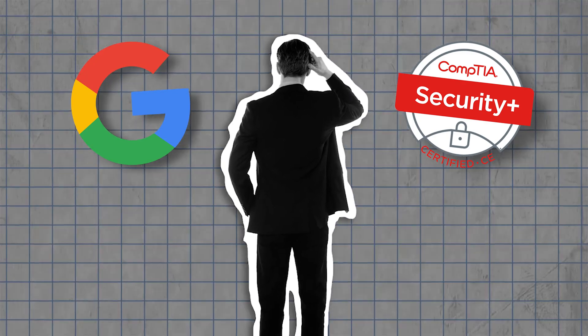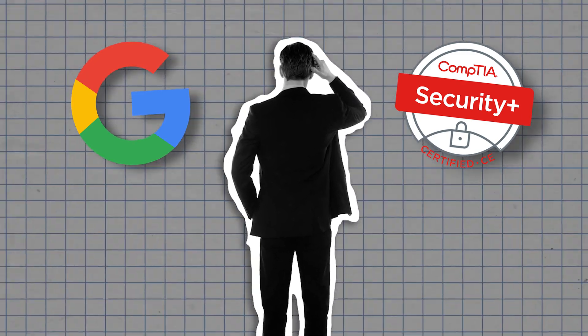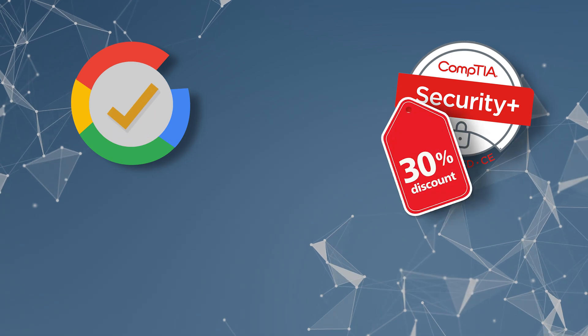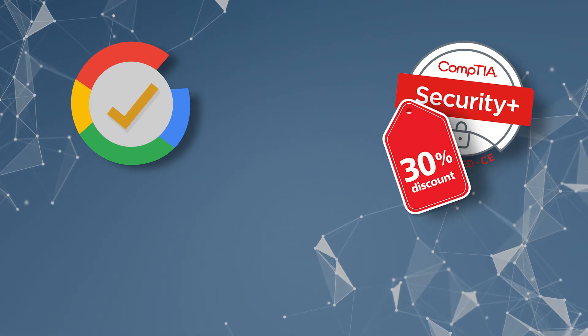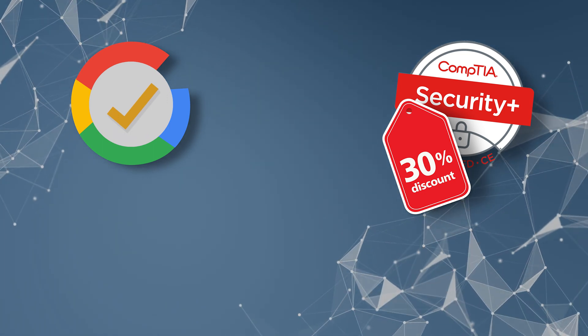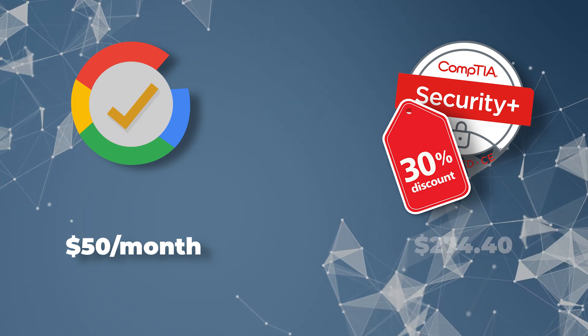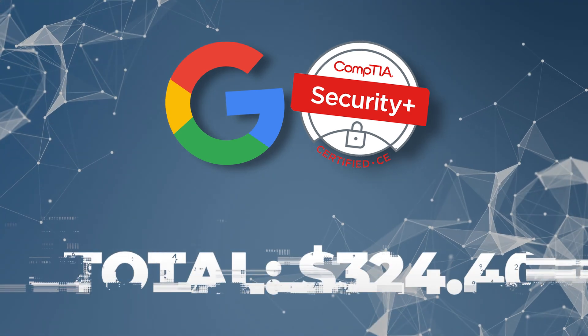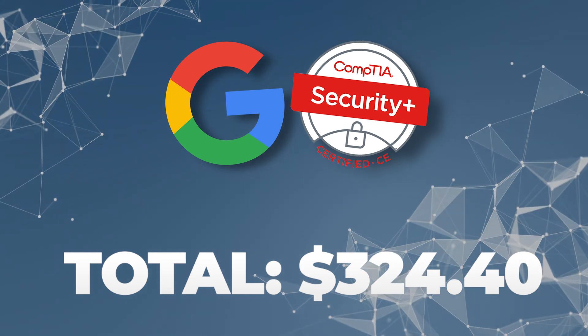If you're a brand new person wondering which one to get, the economic and correct answer in my opinion is to just get both of them. When you complete the Google Cybersecurity program, you get a 30% off voucher for CompTIA Security Plus — that ends up being around $117 off. If you complete the Google Cybersecurity program in one month, it only costs you $50. Taking that voucher, you end up getting both exams for something like $67 less than if you only got Security Plus. Getting both of them is potentially cheaper than just getting Security Plus on its own, and the Google Cybersecurity program is way cheaper than Security Plus's official curriculum.